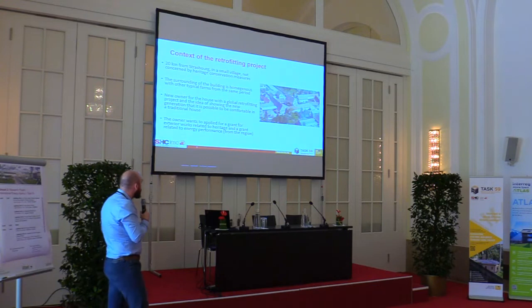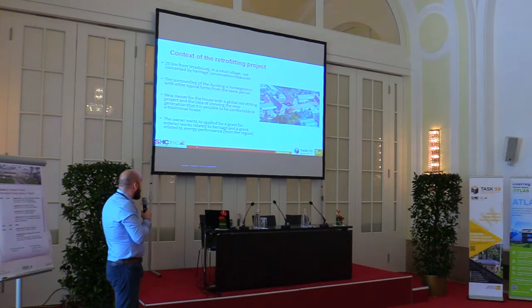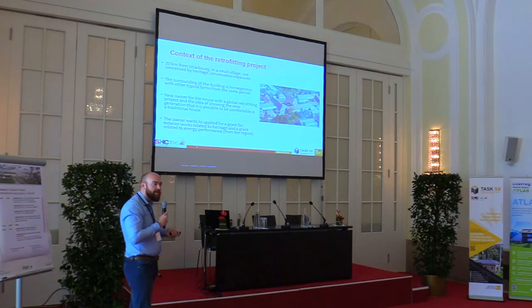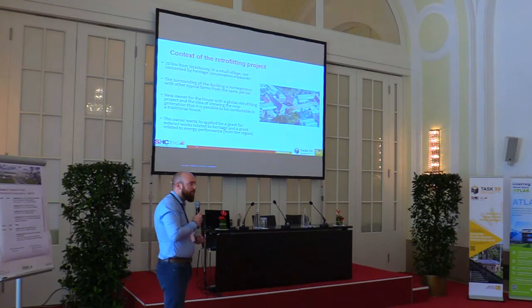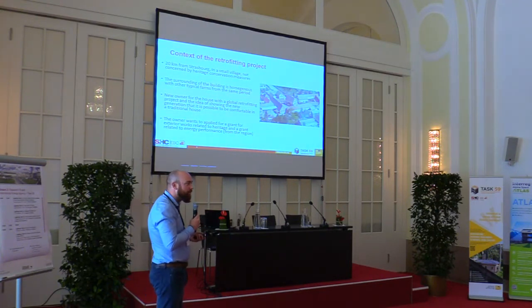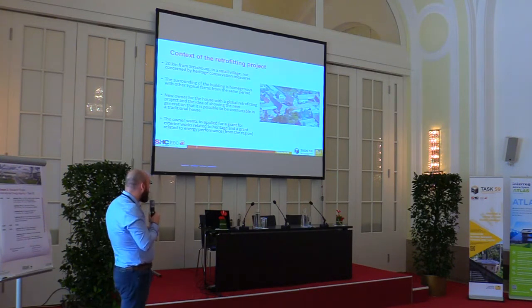He wanted to show the new generation that it's possible to be comfortable in this kind of house. He applied for a grant for exterior works related to heritage, and also an energy performance grant from the region. This regional grant requires going below a certain energy consumption: 100 kWh of primary energy per square meter per year. Usually people think that with this kind of building it's not possible, so there's very little demand. But he continued, and as you will see, he reached that target and received the grant.